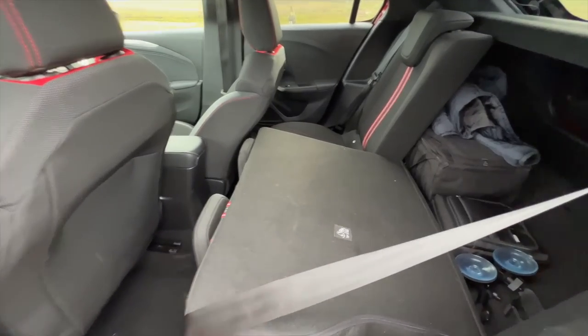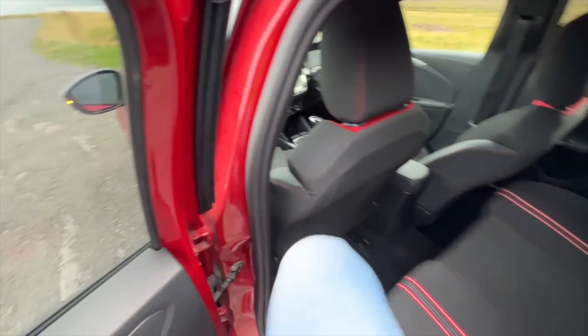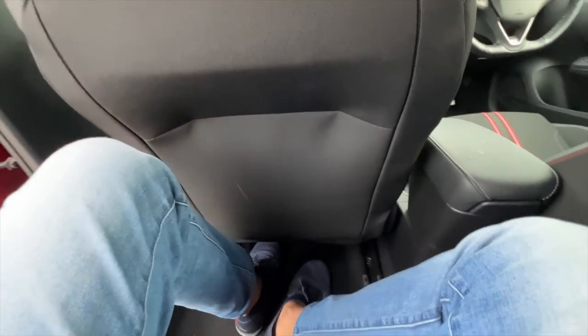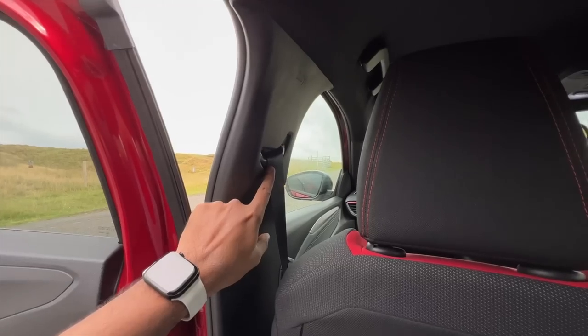60/40 split seats are available to increase boot carrying capacity — we actually used this because we had big suitcases. Once I step inside I realize legroom isn't great. Knee room is good because it's scooped out, but under-thigh support is poor. Headroom is just about adequate for someone as tall as me, and there's no height-adjustable seat belt.